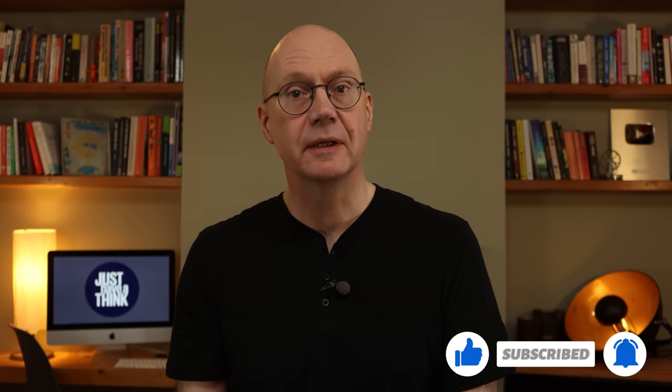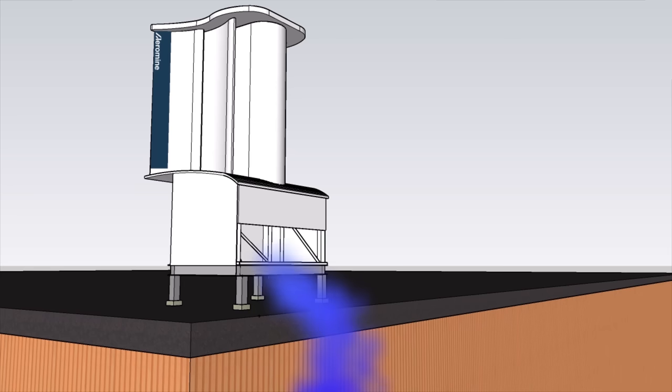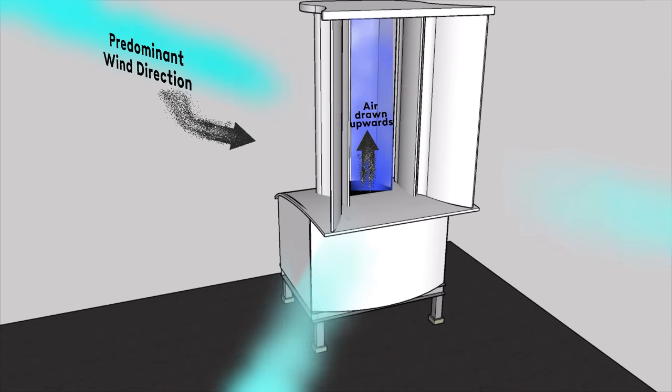Aeromine takes advantage of this phenomenon by positioning its units at the edge of a building and facing them towards the annually predominant wind direction. At the top of a building's wall there's a significant increase in wind speed as the air flowing up the wall is pressed over the roof. On a flat roof building that effect is particularly pronounced — the static aerofoils of the Aeromine unit have been optimized to create a negative pressure which draws that rising air up even more quickly.